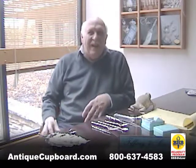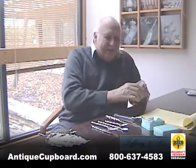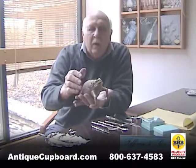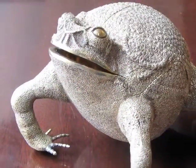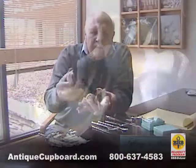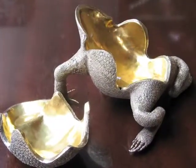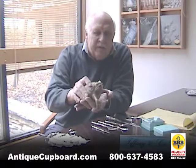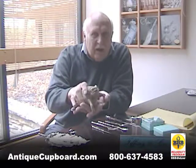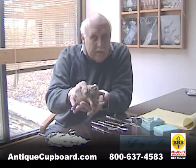My favorite piece that I have of his is this Mexican, really heavy, frog trinket box. It's very realistic. It opens up and you can put your rings or whatever in it. This is the kind of piece he's famous for, and they are becoming quite valuable.